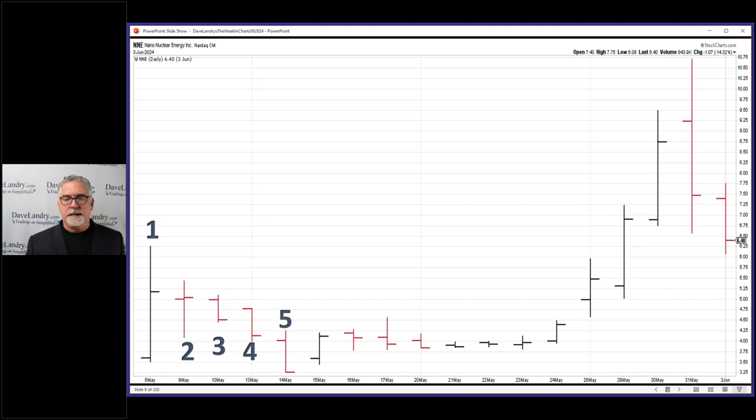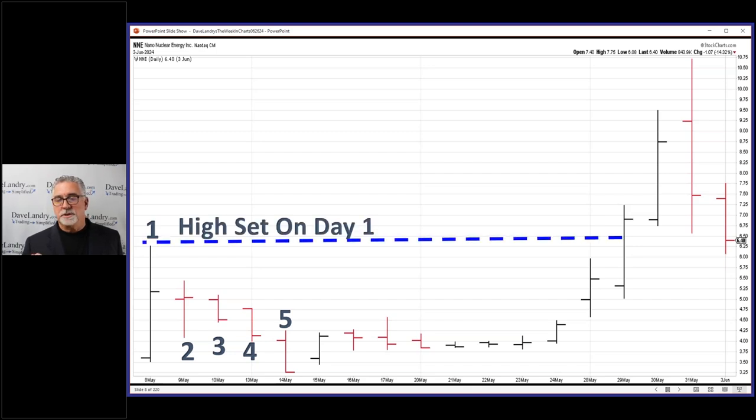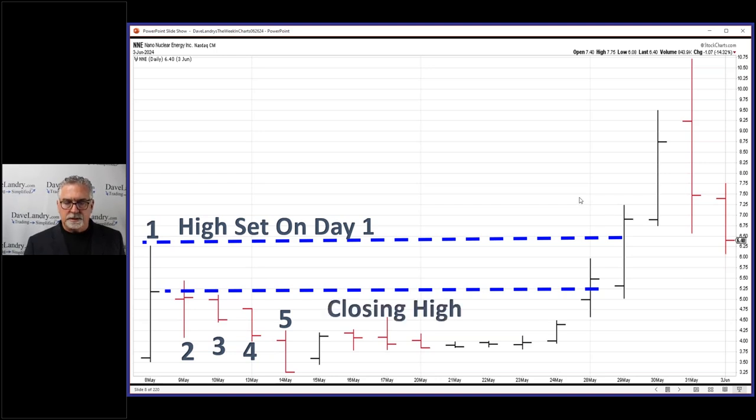If the high for the week is set on day one, then it not only has to close at a new closing high, it also has to close above that high. So you can see a new closing high would have been right here on May 28th — that would have been a normal buy at B. So if this high here was a little lower, it would have been a buy at B, and then in this particular case the buy at B was right there. So again, closing high for a normal signal without the day one rule — this high was lower than this high, or this high was higher than that high — then the closing high is your trigger.